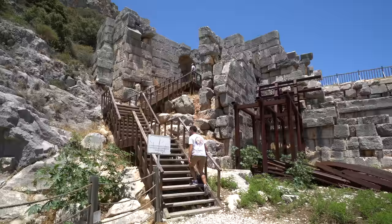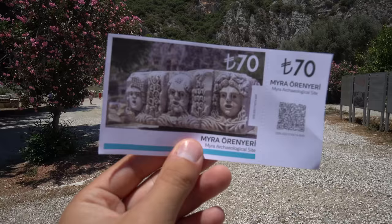There are definitely not as many tourists as you'll find at other ancient sites around Antalya here at the city of Myra, and it's 70 lira to come in. I think it's worth it — this is really beautiful, really cool.